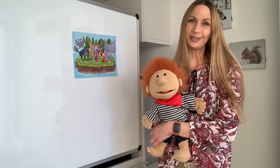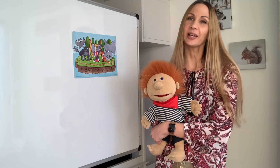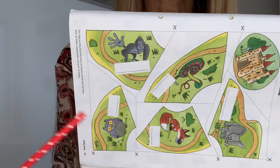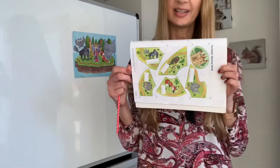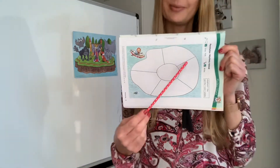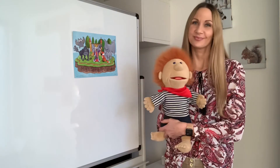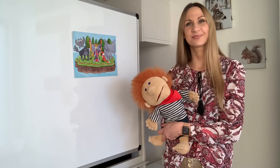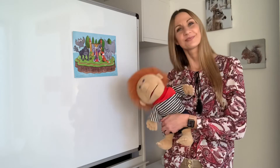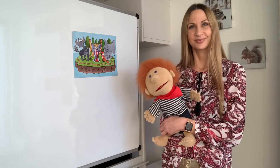Nun habt ihr alle Prüfung bestanden. Well done, boys and girls, you can pass now. Cut out the gorilla and glue it on Mystery Island. Nun darfst du auch das letzte Feld auf Mystery Island kleben. Goodbye.